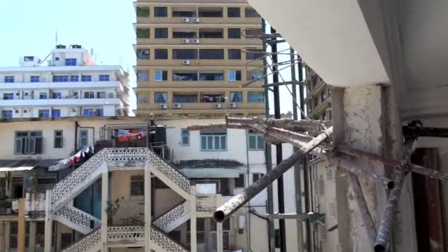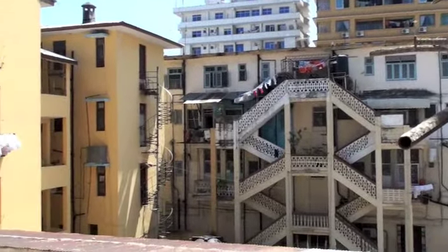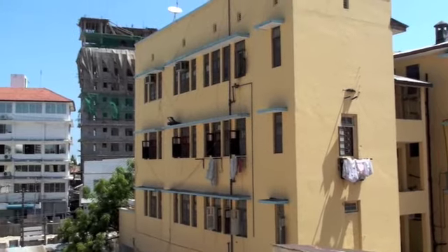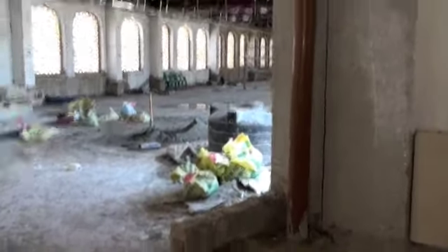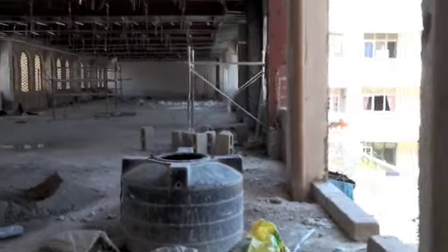In the other direction, tall buildings are going up in Dar es Salaam like crazy right now. They're in a construction frenzy — not as bad as Dubai, but it almost got there for the scale of this town. There's a vast complex here; I really hope they put this place to good use.